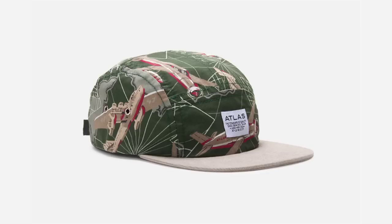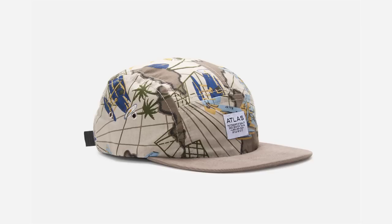Coming in with this week's accessory of the week is Atlas and their 5-panel hats. Atlas dropped two hats — one in green and another in beige — both featuring a vintage airplane silhouette in an all-over print. They range from about $45 to $50. If you're a big fan of 5-panels, definitely check out Atlas with these two dope accessories.